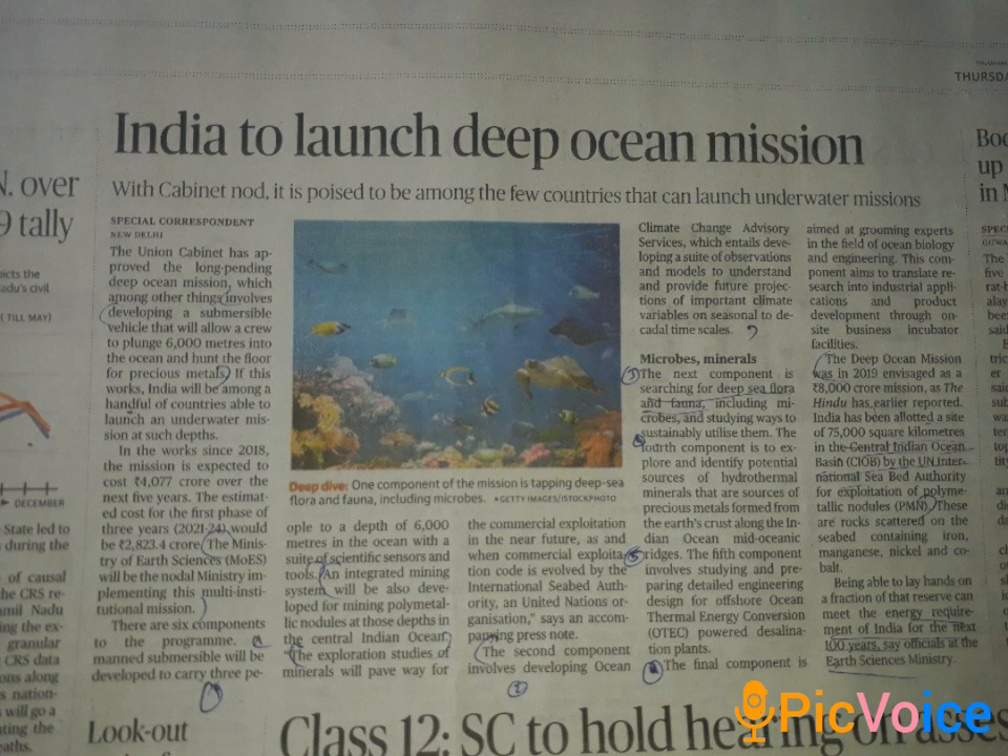The sixth component is ocean biology and engineering, with experts ready to carry out that work. In this deep ocean mission, we had a project in the 20,000 square kilometer area of polymetallic nodules to explore.